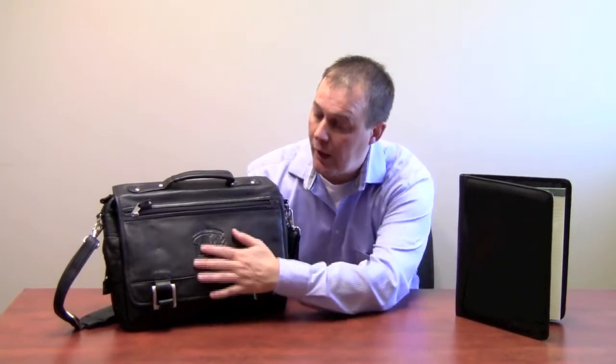So when we deboss, for example, our debossing is a real deep deboss. Really quality products with a great look that'll last forever. Visit our website at www.beaconpromotions.com to see more about our leather products. Thanks.